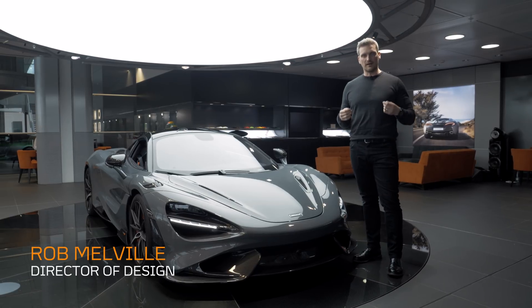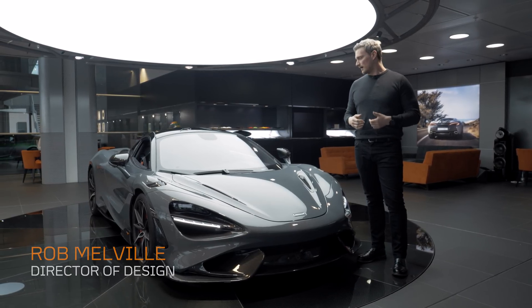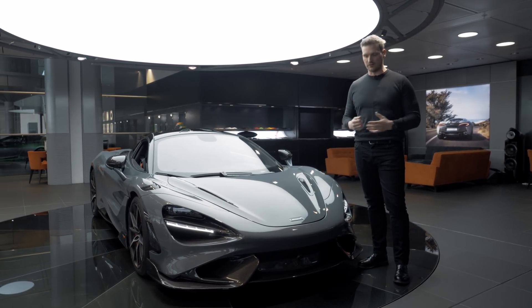Now what does LT mean? LT stands for Lightweight, Advanced Aerodynamics and Increased Power, all to deliver the ultimate engagement regards driving experience.